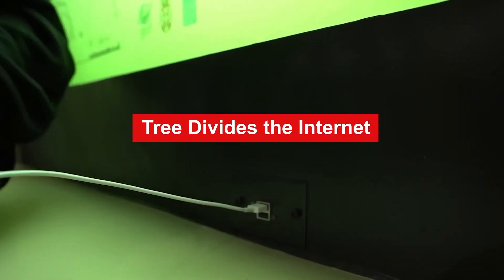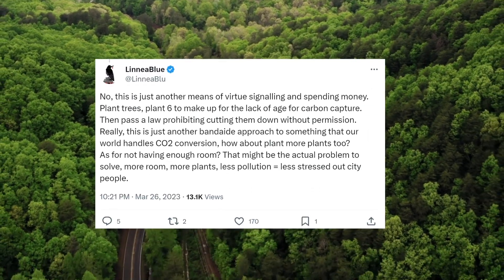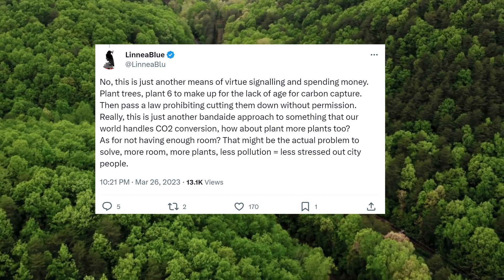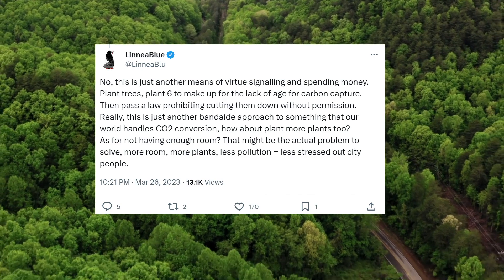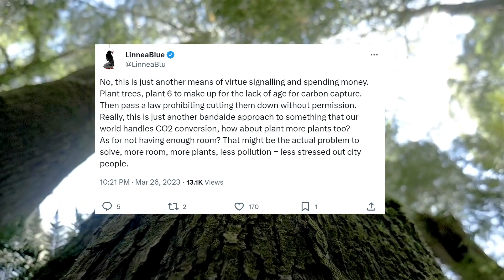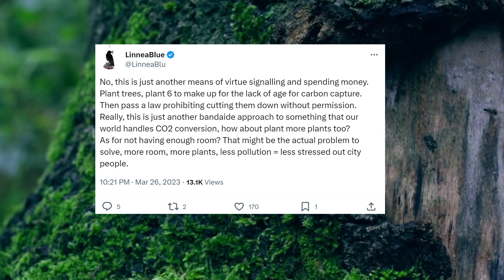Liquid trees have stirred quite a controversy online. Critics say: 'This is just another means of virtue signaling and spending money — plant trees instead. Plant six to make up for the lack of age for carbon capture, then pass a law prohibiting cutting them down.' Others called it a band-aid approach, arguing for more room, more plants, and less pollution as the real solution to stressed-out city people.